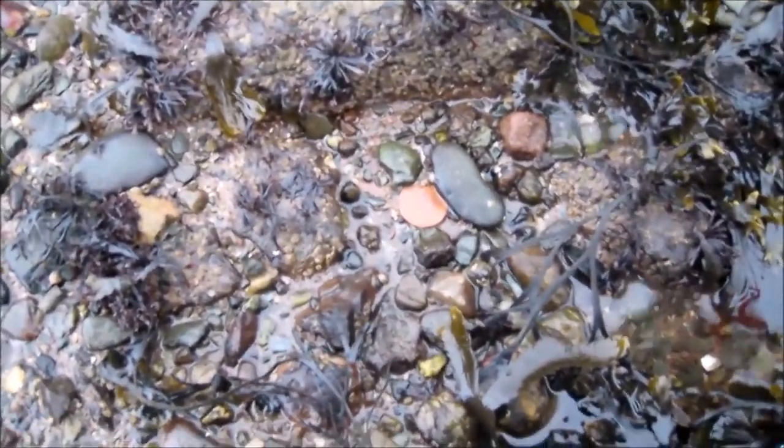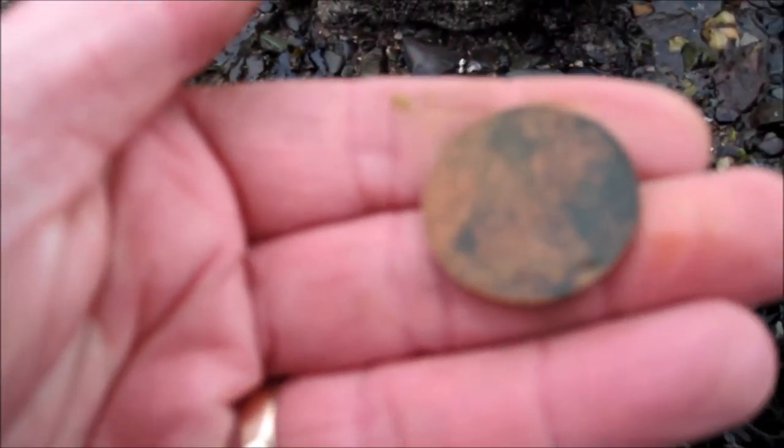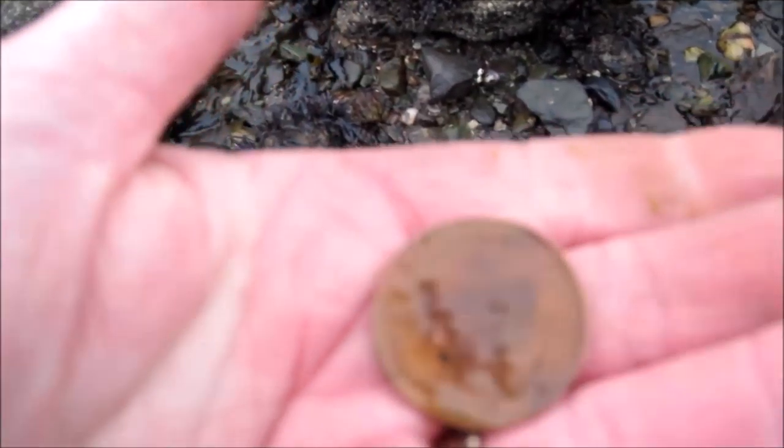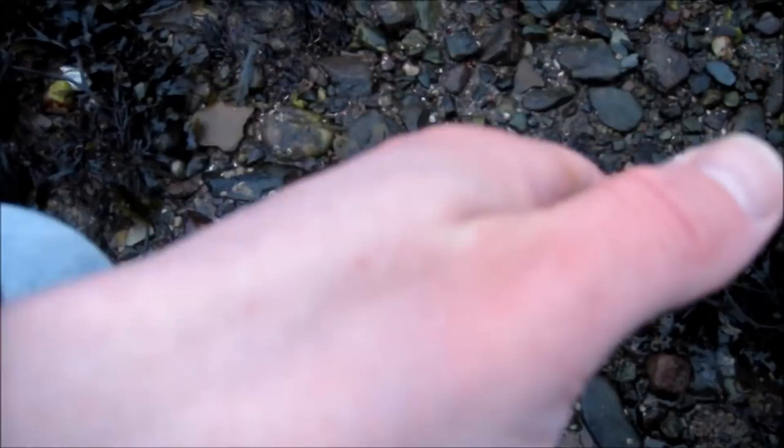We don't need to pinpoint that one - just sitting on the surface there. Big old penny. Decent condition as well. There's Britannia, 1945 - King George VI. Cool. On we go.